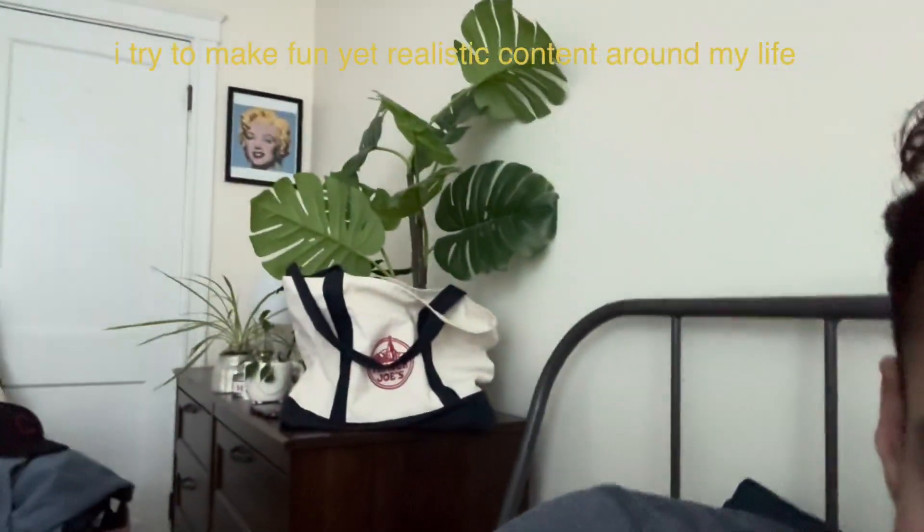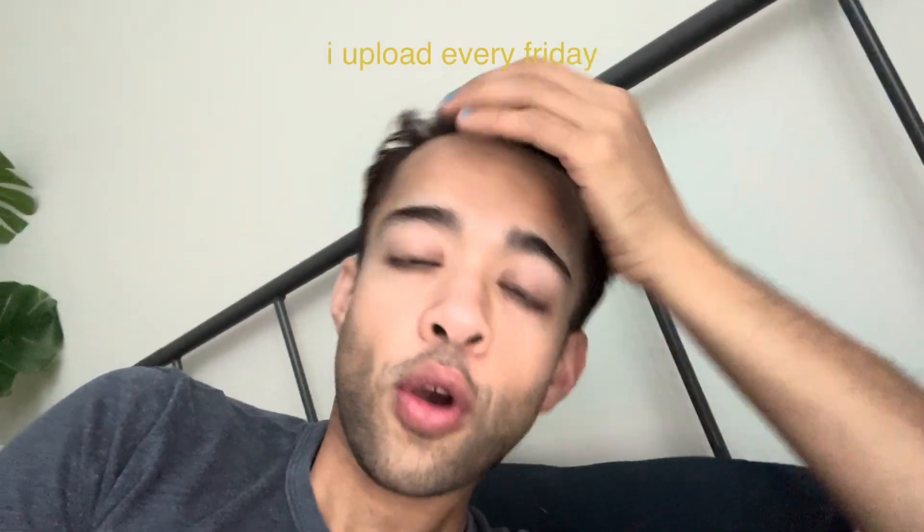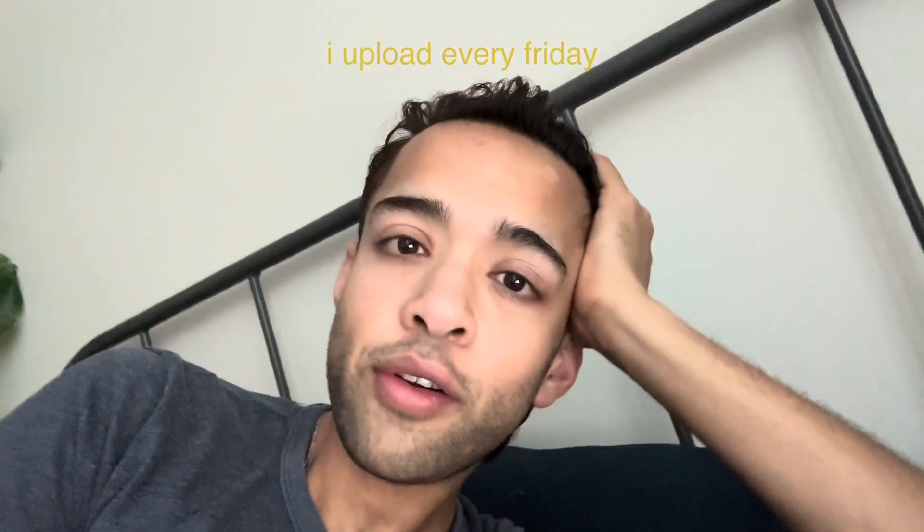Hi guys, welcome back to a new video. Today I wanted to show you a work day in my life. I just woke up, that's why I look like this. I wanted to show you a realistic work day in my life again. I'm getting used to recording on the iPhone — I don't know whether to look at myself or at this green dot. It's about 7:57 AM right now, so I'm going to start getting ready for work.